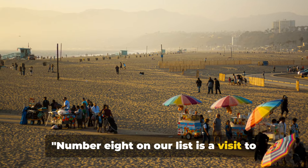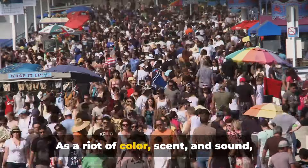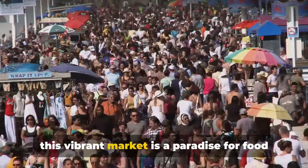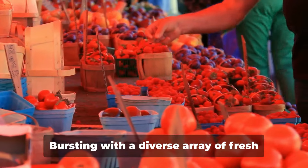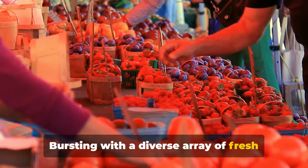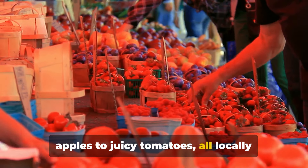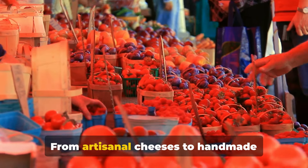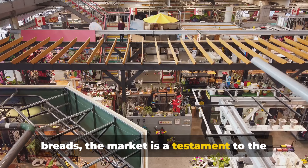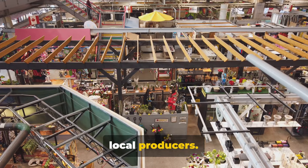Number eight on our list is a visit to the Santa Monica Farmer's Market. As a riot of colour, scent and sound, this vibrant market is a paradise for food lovers and bargain hunters alike. Bursting with a diverse array of fresh produce, you'll find everything from crisp apples to juicy tomatoes, all locally grown and harvested. From artisanal cheeses to handmade breads, the market is a testament to the creativity and passion of Santa Monica's local producers.